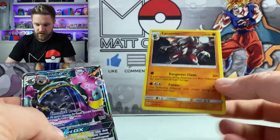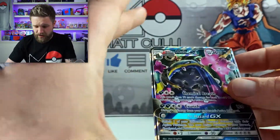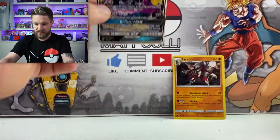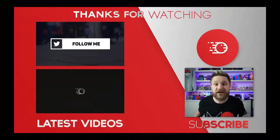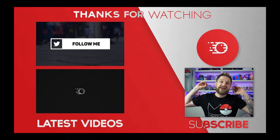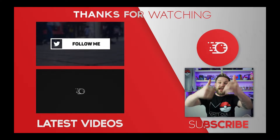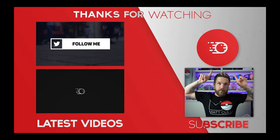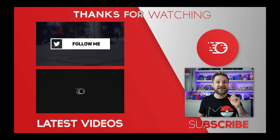So to give you a quick refresh on what we got: we got the Lycanroc holographic going into the giveaway, and we got a card I don't own - the Malamar GX - which will be added to the Burning Shadows collection. Hopefully the next Elite Trainer Box brings us better luck. Thank you so much for watching - go and check out the charity giveaway link in the description. Every pound gets you one raffle ticket. Hit that like button, subscribe to the channel, stay safe, and I'll see you in the next one!